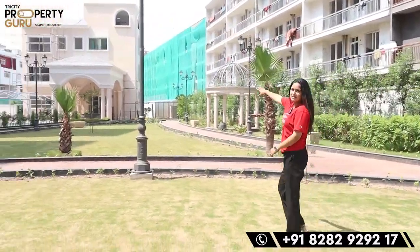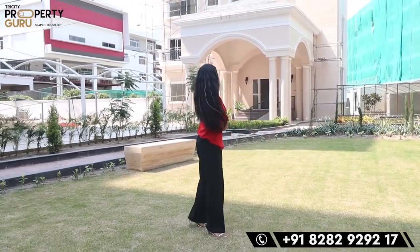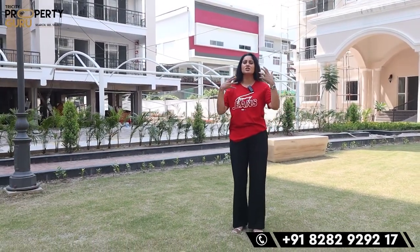And I talked about your clubhouse — you can see it here. This clubhouse is built in 14,000 square feet. There will be multiple amenities which I will show you since all things are just finished. I'll also tell you that the inner roads are wide — around 40 to 45 feet wide — so you don't feel congested anywhere. Let's go inside the clubhouse.